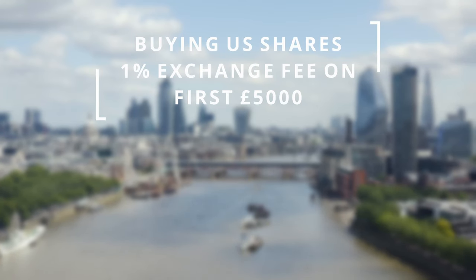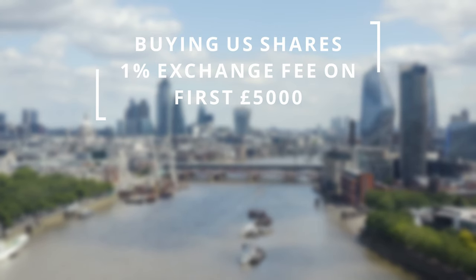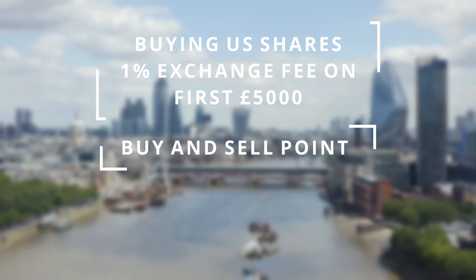There's also an exchange rate fee to consider. If you're a fan of large American stocks, you'll pay an exchange rate fee on top of the trading fee — currently charged at 1% above the current exchange rate on the first £5,000 worth of trade. So if you're playing with relatively small amounts and trying to buy a US share, it can cost you a lot in fees and take a long time to generate returns to cover that initial cost — just be aware of that.